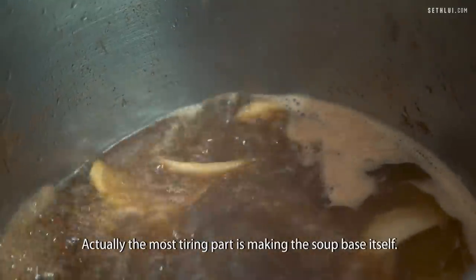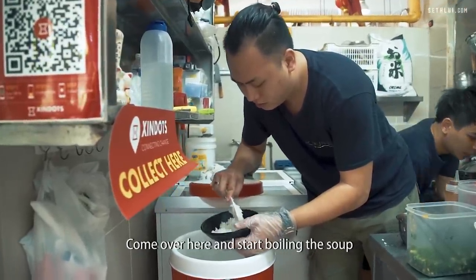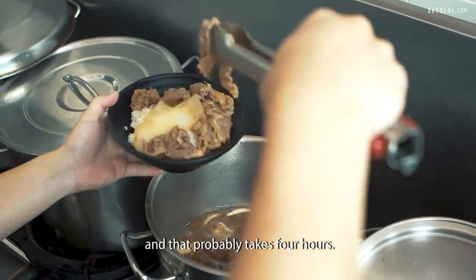Actually the most tiring part is making the soup base itself. We have to wake up early, come over here, start boiling the soup. And that probably takes four hours.